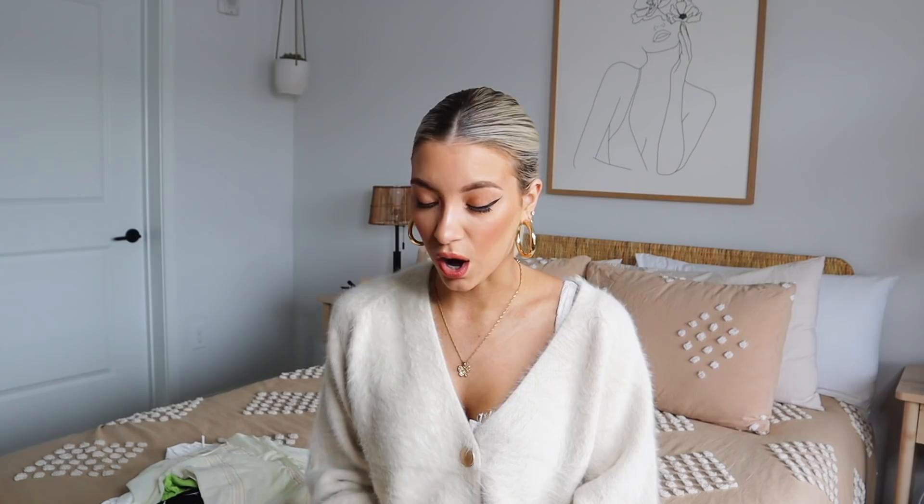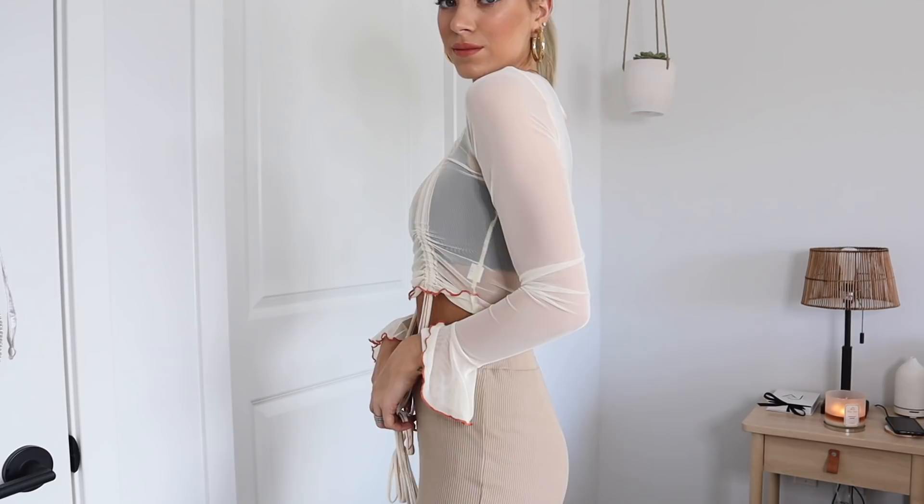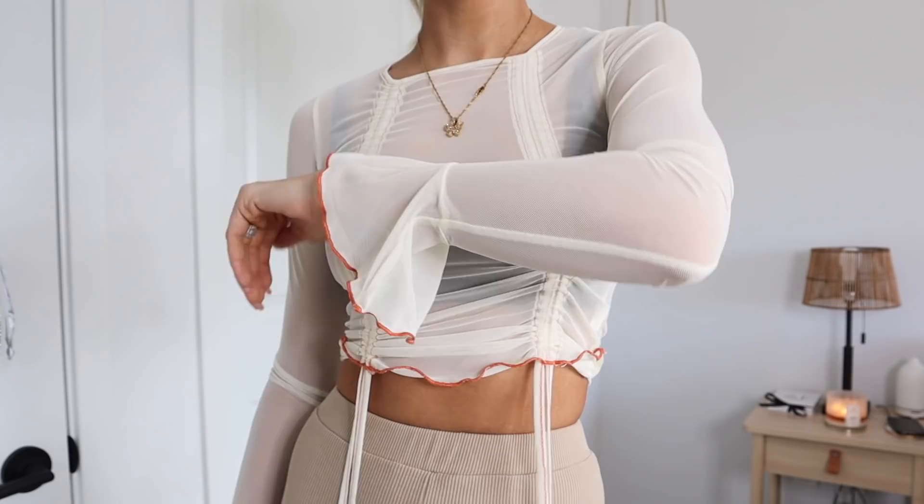Love this one. So this top is just a sheer nude tie top. You guys can pull the string and it'll adjust and scrunch up so you can make it into a crop top. I love this because I think it's so different. I like that the detailing on it is more like a burnt orange-y color, and I just like that it's not a plain white top. I just think it's so cute with a really fun bralette underneath it and some cute pants or a cute little skirt.